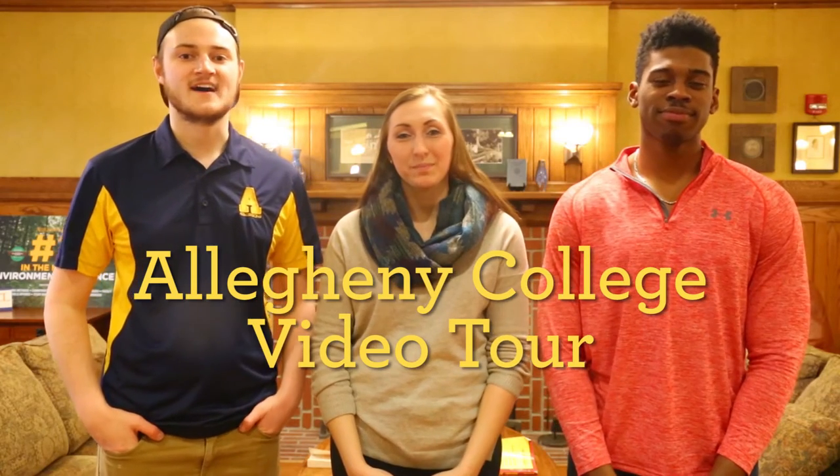Hi guys, welcome to Allegheny College. My name is Quinton Peacock and I'm from Rochester, New York. I'm a history major and a communication arts minor. And I'm Hannah Boleyn. I'm from Pittsburgh, Pennsylvania. I'm majoring in environmental studies and minoring in global health studies. My name is Akeem Bridgeman. I'm from New York City and I'm a com arts major and a chemistry and econ minor. Allegheny College is a private liberal arts college in Meadville, Pennsylvania of about 2,000 students.